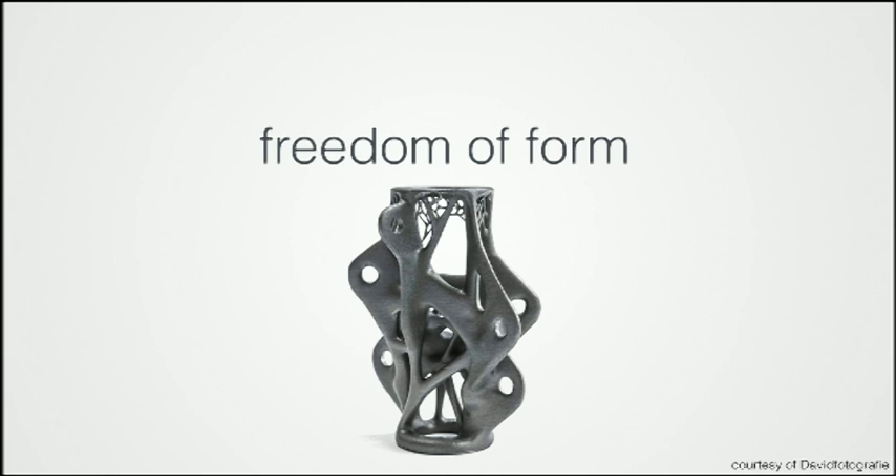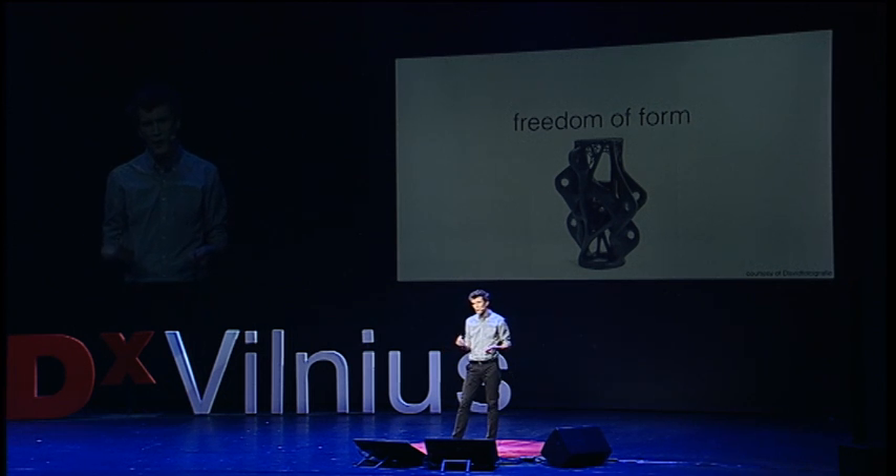We have millennia of ingrained assumptions about how we can manipulate materials, what materials are capable of. And we have to unlearn that. We have to remove those limitations — remove that assumption that holes are round — in order to fully realize the potential of this technology.